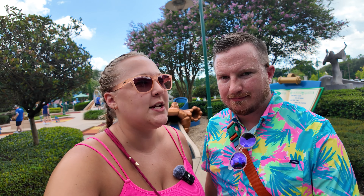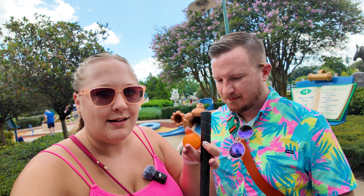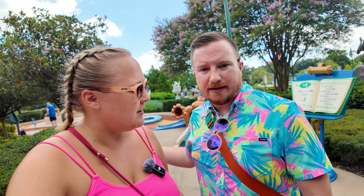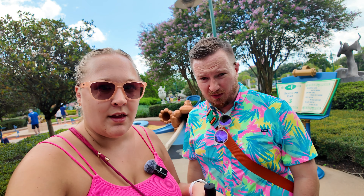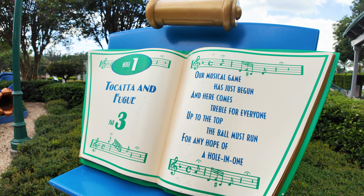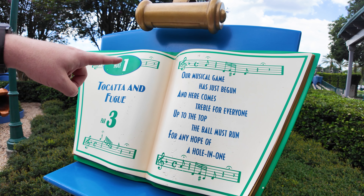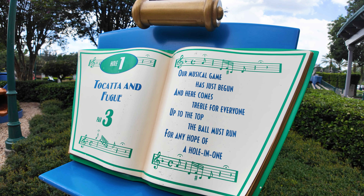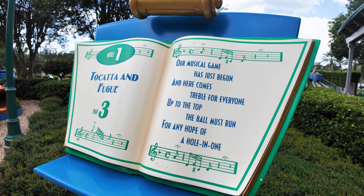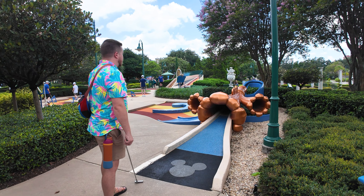The penny machine didn't work so we'll try again later, but they called our name - we waited maybe 15 minutes, not even that long. We're at hole number one. The cast member at the counter said you have to read the songs to know how to play each hole. Hole 1: Toccata and Fugue in D Minor by Bach. 'Our musical game has just begun and here comes treble for everyone. Up to the top the ball must run for any hope of a hole in one.' I think it means you have to roll it up that little instrument there.